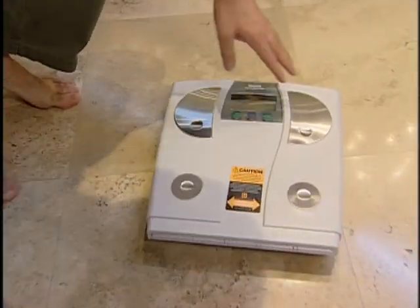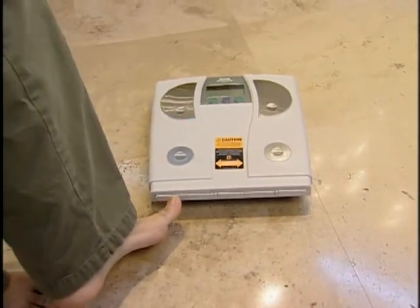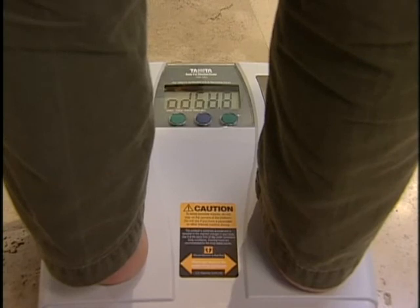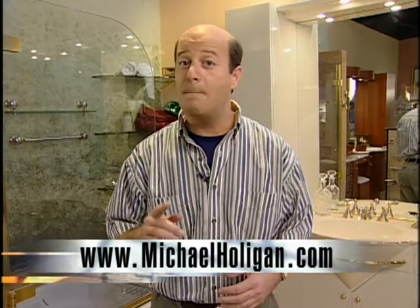This is the Body Fat Monitor Scale from the Sporties Catalog. This scale not only tells you your weight in kilograms and pounds, but also your percent of body fat. Little pads send out a low-level electrical signal that measures your percent of body fat. You enter information like whether you're male or female and your age, and it can store information for four individuals. Step on top with bare feet only, and there's your weight — 165 pounds or so — then it'll give you your percent of body fat. The cost of this scale is about $160. For more information on any of these products, check out our website at MichaelHolligan.com.